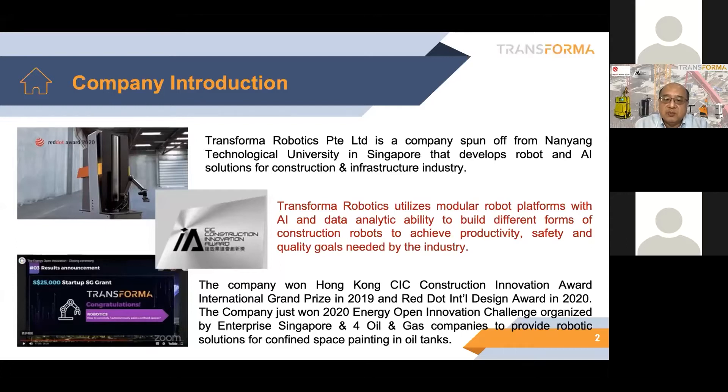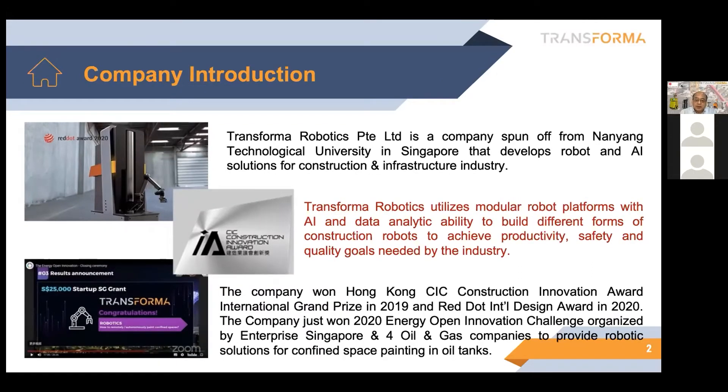Based on our experiences in developing robotic systems for many years, we are developing those systems using modular robotic platform concepts together with AI and analytics. We're mainly focusing right now on painting and inspection robots, and also surface preparation. Over the years, we won the Hong Kong Construction Industry Council's Construction Innovation Award in 2019, and also the Red Dot International Design Award for our spray painting robot.